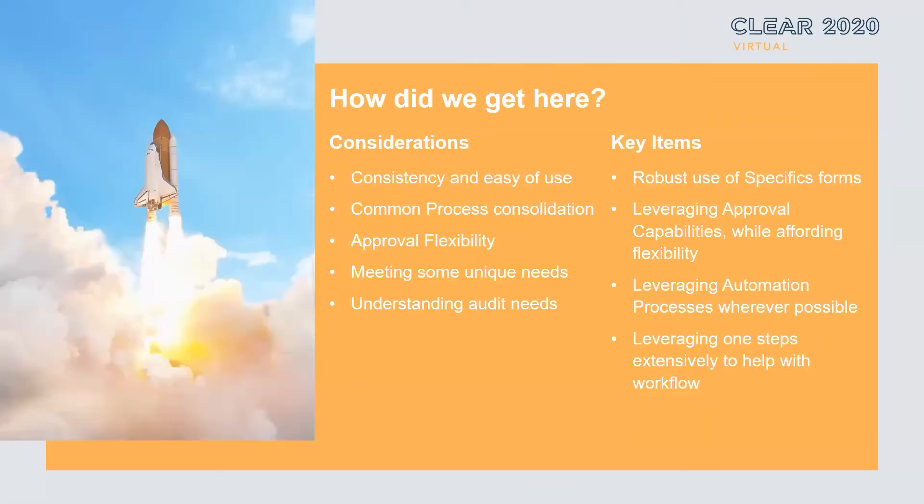But how did we get there? What were some of the key considerations that you and the ShareWell team at Duke Realty used to ensure success? We definitely needed consistency and ease of use, common process consolidation, and approval flexibility. If one approver is not available, they can easily switch to another approver and get that approval. We also needed to meet some unique needs and understand their full audit needs and everything they needed to keep track of. The audit needs were such a foundational element — what did we need to make sure we were capturing and what did we need available so they could effectively audit it, which was somewhat painful in their paper process.